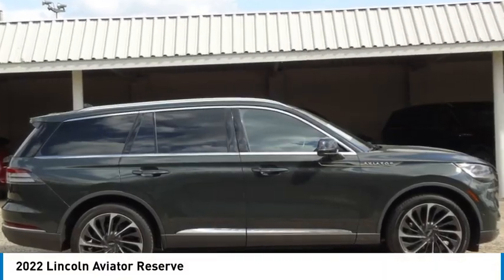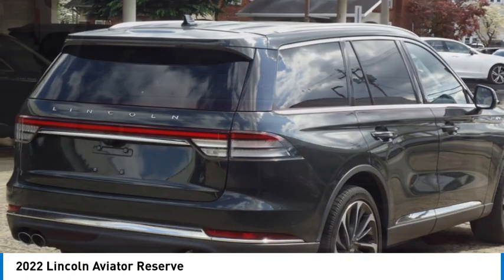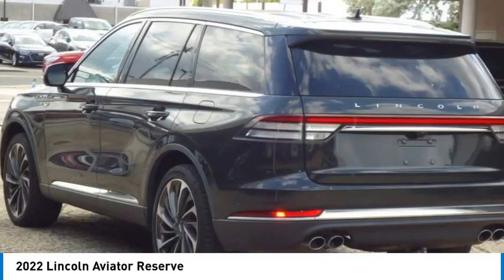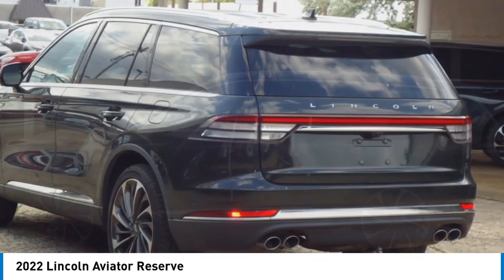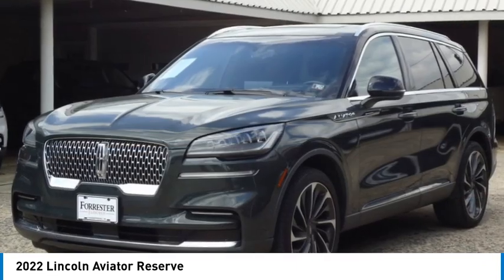We are pleased to show you the 2022 Aviator. The Lincoln Aviator is the luxury division's mid-size sport utility vehicle. Based on the Ford Explorer, the Aviator combines a rugged, truck-based platform with a smooth luxury car ride.